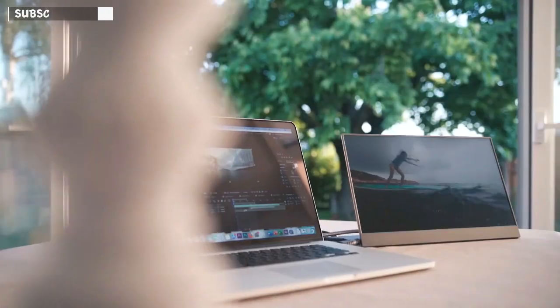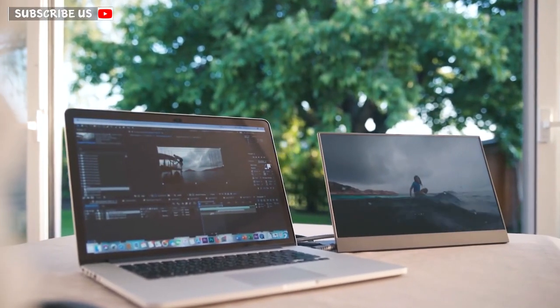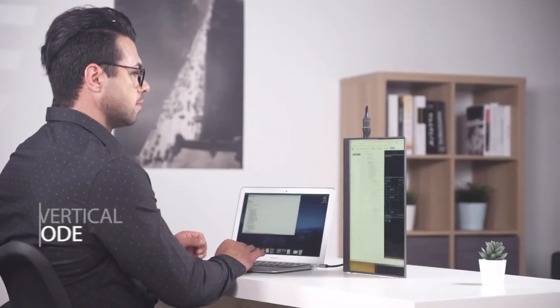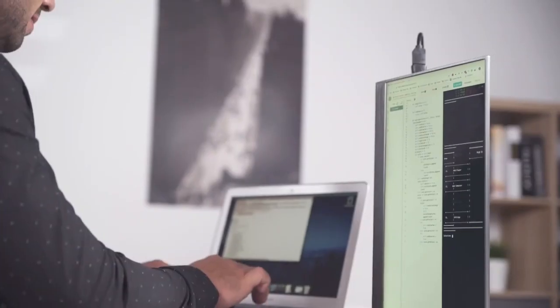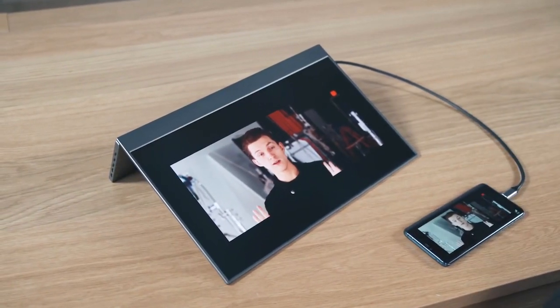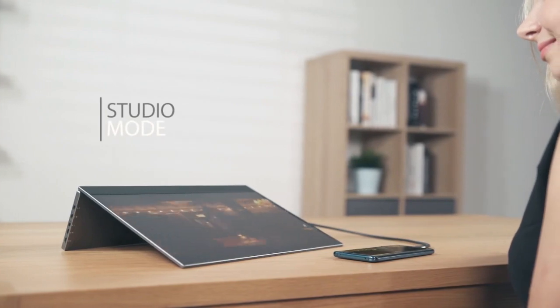Based on your preference, you have three ways to adjust it with its stand. Easily set it up and use in horizontal or vertical mode — a very useful feature for programming or other creative works — or you can even use it in studio mode. BladeX is so versatile and can really adapt to any situation.